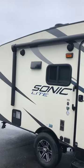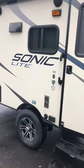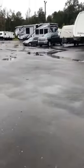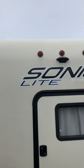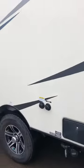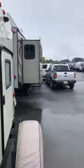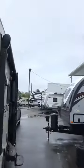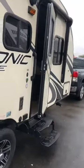It does have the power awning outside, marine grade speakers, four corner stabilizer jacks, a cargo door, and it is pre-wired for a backup camera. It does have the outside shower and black tank flush. Super light — weighs about 3,300 pounds with a hitch weight of about 330.